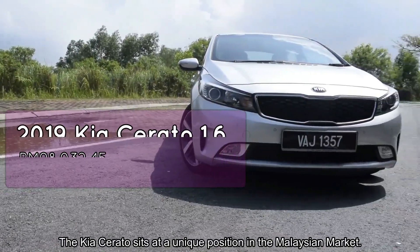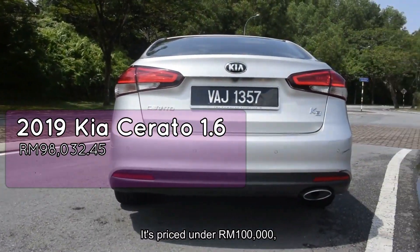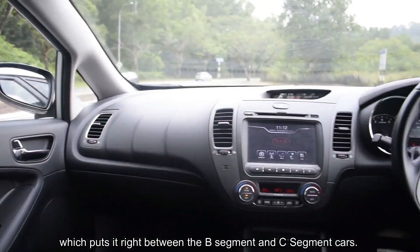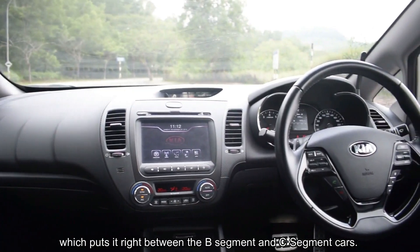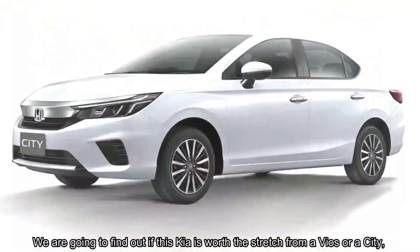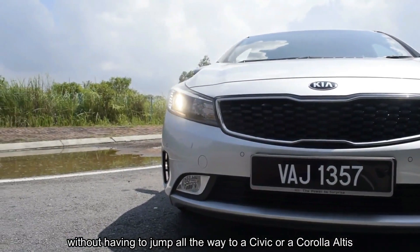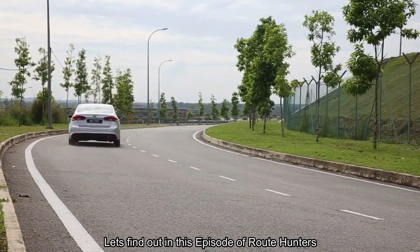The Kia Cerato sits at a unique position in the Malaysian market. It's priced under 100,000 ringgit, which puts it right between the B-segment and C-segment cars. We are going to find out if this Kia is worth the stretch from a Vios or a City, without having to jump all the way to a Civic or a Corolla Altis. Let's find out in this episode of Roothunters.